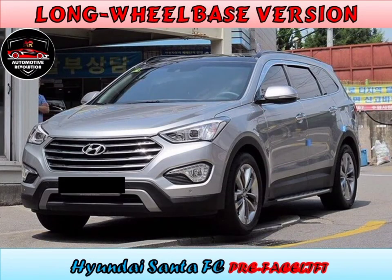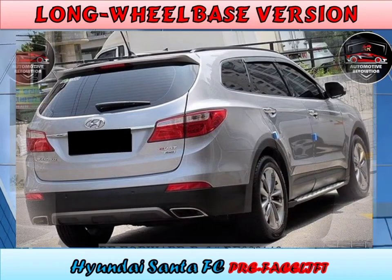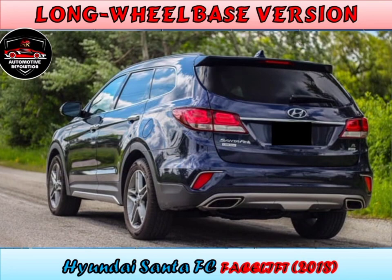The long-wheelbase variant was released in South Korea as the Max Cruise on March 7, 2013. The long-wheelbase offered a 3.3L six-speed automatic producing 290 horsepower, while the 2.2L diesel engine with eight-speed automatic transmission produces 199 horsepower. The long-wheelbase Santa Fe is also known as Grand Santa Fe, Santa Fe XL, or Max Cruise.